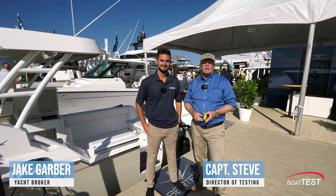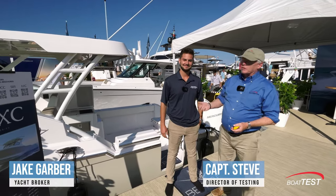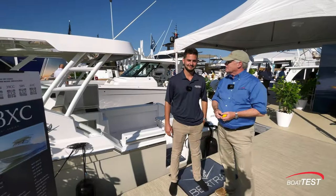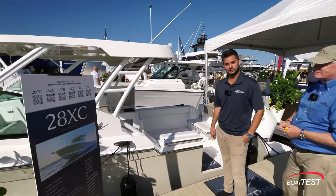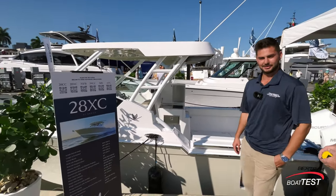Hi, Captain Steve from BoatTest.com, and I am at the Denison Yachting booth with my friend Jake, who's going to take us through the Bertram 28 XC. This is their newest model — hull number one — and they're proud to show it off here at the Palm Beach Boat Show. Let's take you aboard.